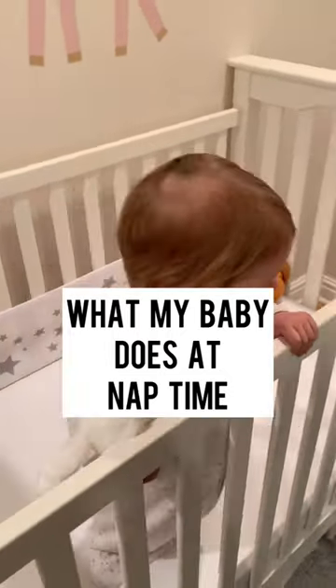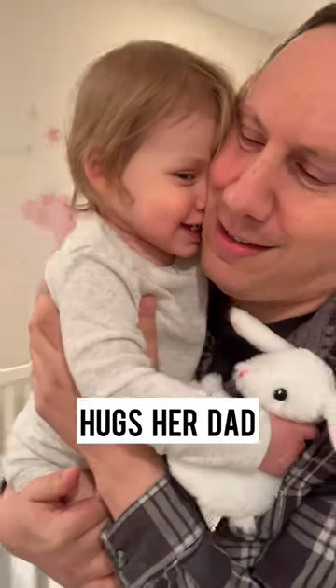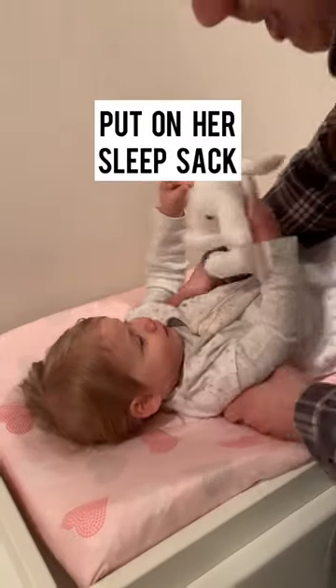Here's what my baby does at nap time. She hugs her dad. Then we put her sleep sack on and put her in the crib.